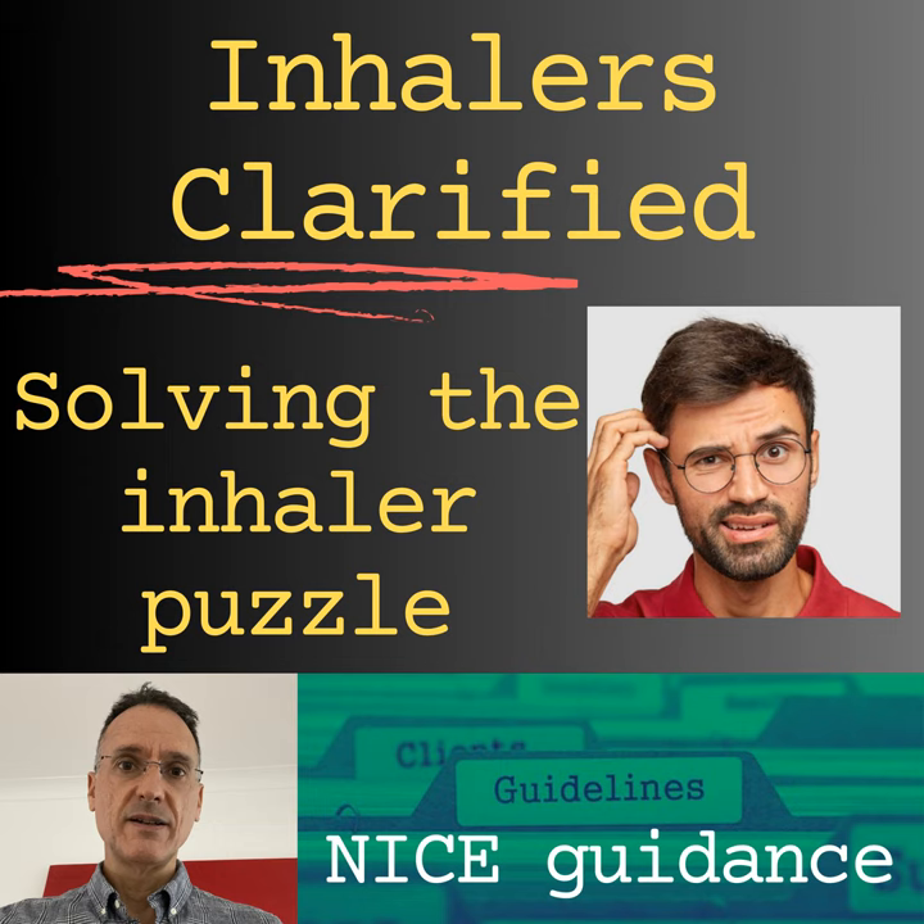Which long-acting beta-2 agonists are available? Individual LABA inhalers can be used for COPD. Formoterol can be prescribed as Atimos Modulite, Foradil DPI, Oxis Turbohaler, and Formoterol Easyhaler. Salmeterol can be prescribed as Neovent MDI, Serevent Evohaler and Accuhaler, and Soltel MDI. Indacaterol can be prescribed as Onbrez, and olodaterol as Striverdi Respimat.